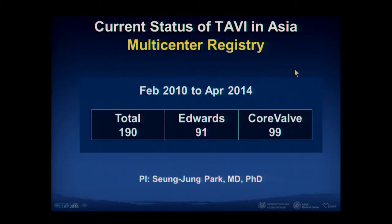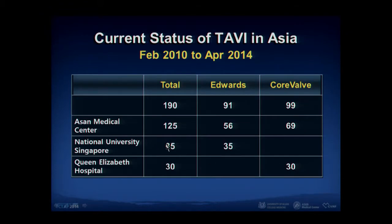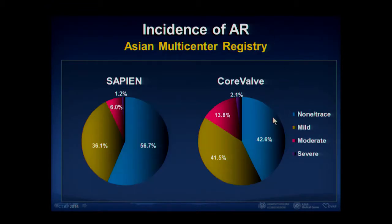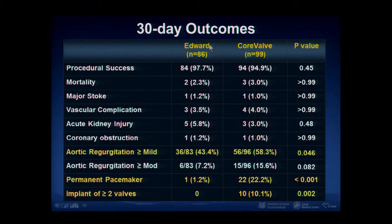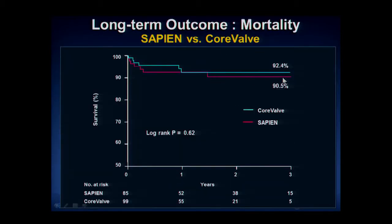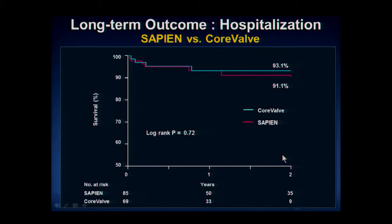In our center, we recruited patients from Asia-Pacific countries, with Sapien and CoreValve evenly distributed. EuroSCORE and STS score were comparable to European or American experience. In our experience also, CoreValve had a high risk of aortic regurgitation, and at 30 days aortic regurgitation rate was higher, permanent pacemaker rate was definitely higher, and device failure rate was higher after CoreValve implantation. Long-term outcomes, however, looked comparable between Sapien and CoreValve, with mortality and hospitalization rate comparable up to two years.